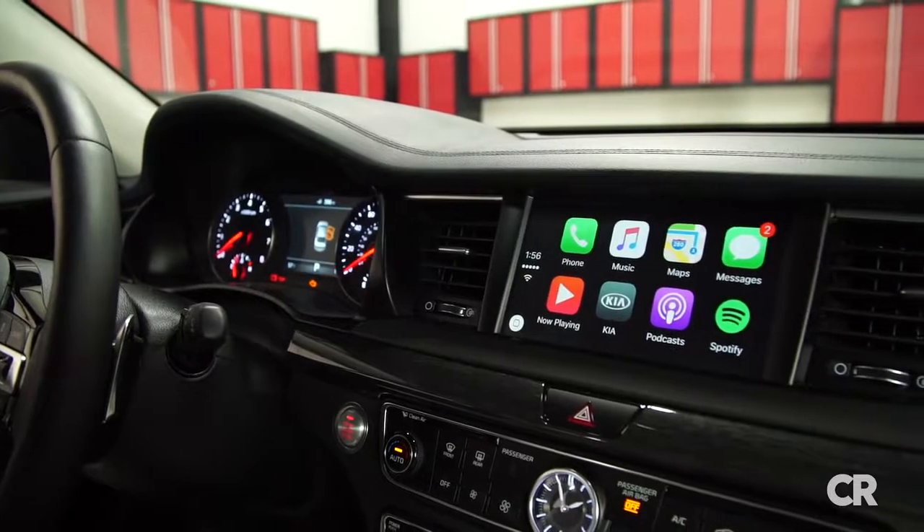Android Auto and Apple CarPlay are standard. On the safety front, you can get the Cadenza with forward collision warning with automatic emergency braking, but we think this should be standard on all models.